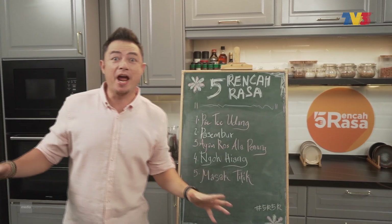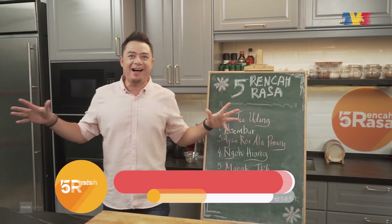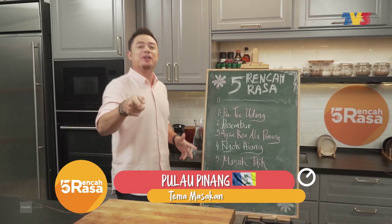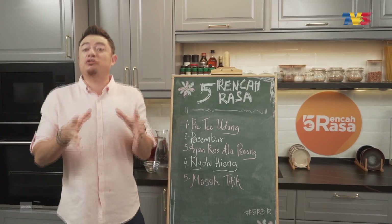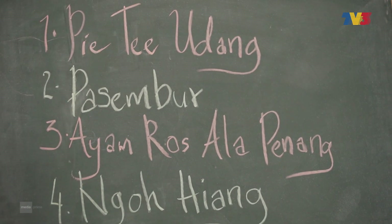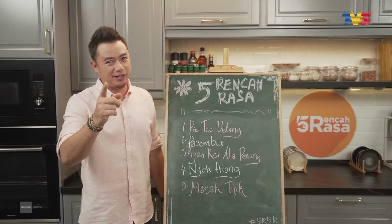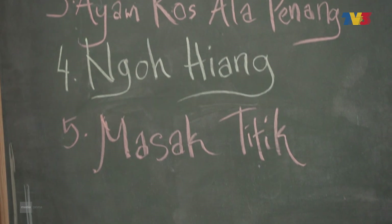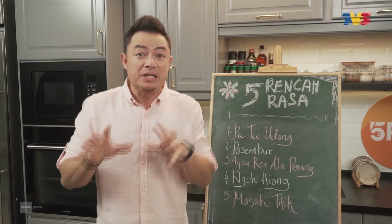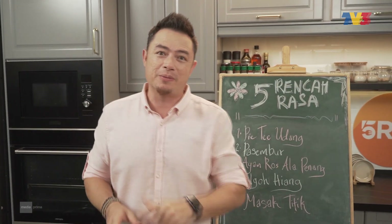Alright, sekarang kita di Penang. Can you feel it? On the island. Menu-menu yang kita akan masak hari ini: yang pertama, paiti udang. Yang kedua adalah satu hidangan yang memang tak boleh miss kalau ke Penang — pasembok. Yang ketiga, ayam ros ala Penang. Yang keempat, ngohyang. Kalau nak tahu, jangan tukar channel. Yang last sekali, masak titik. Kita ada campuran beberapa jenis masakan hari ini. Jom kita masak.